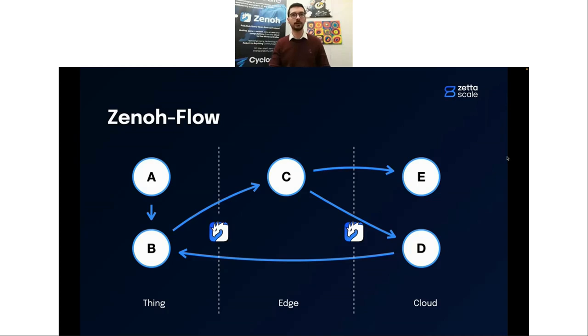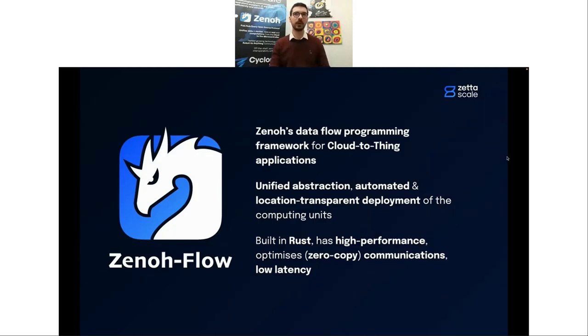To summarize where we want to go with Xenoflow: Xenoflow is Xeno's dataflow programming framework for cloud-to-thing applications. We want to target every layer of this continuum, provide unified abstractions, automate and make deployment location-transparent — you don't need to know your devices' IP addresses; Xenoflow handles that. Just like Xeno, we are built in Rust, so high performance is something we care about. Optimizing communications to leverage zero-copy when it makes sense, as well as low latency, are things we strive for.